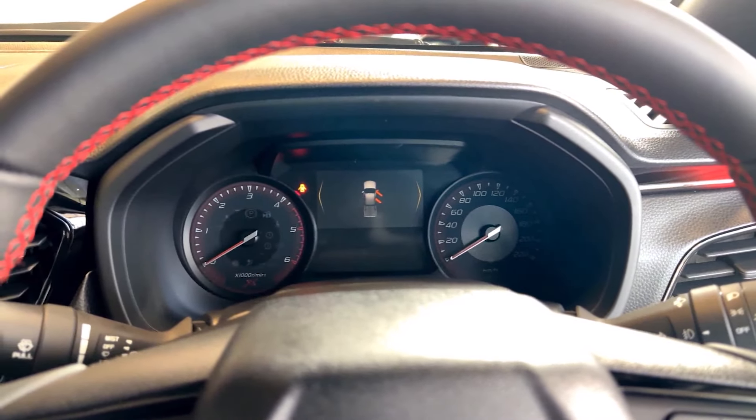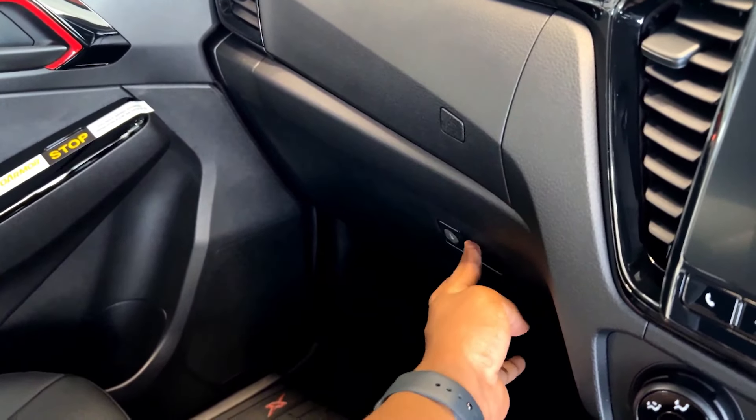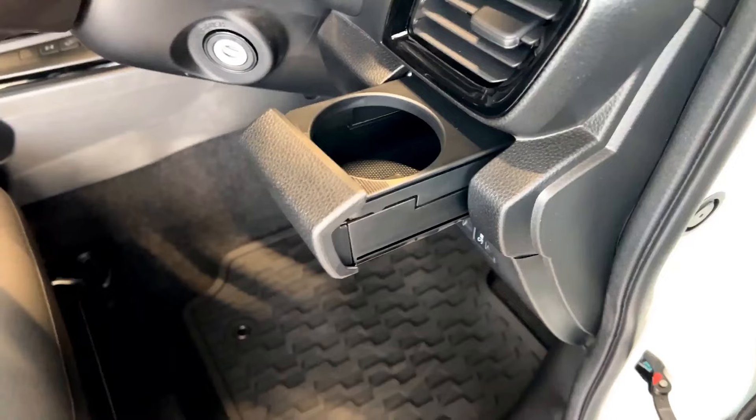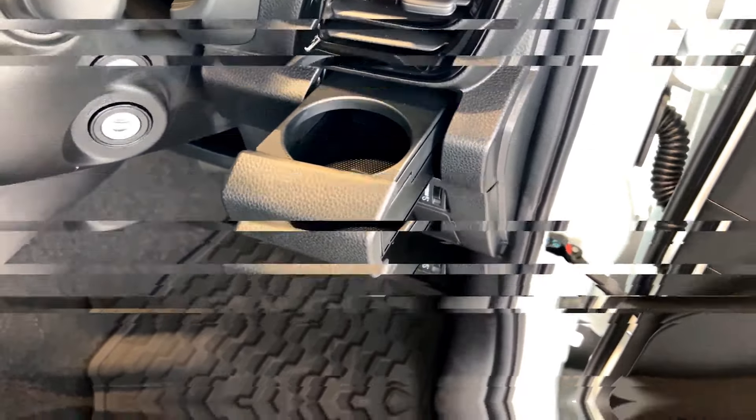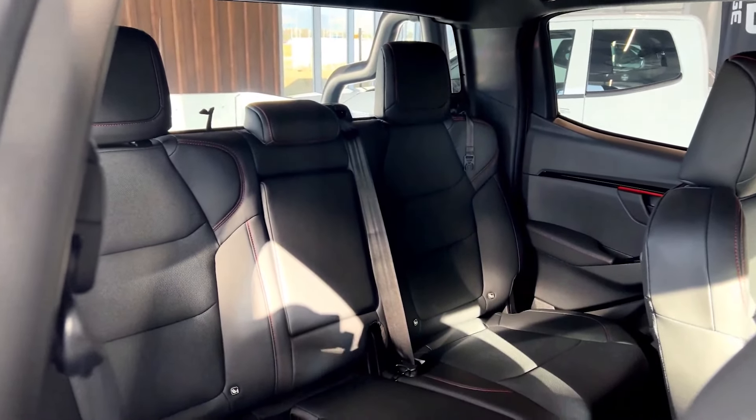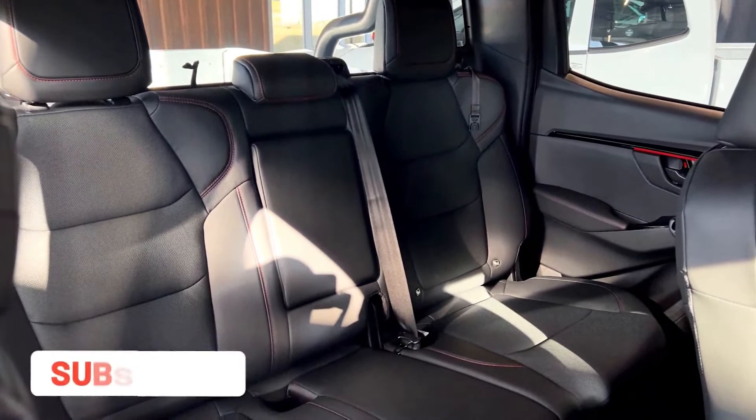For the infotainment, you get a 7-inch touchscreen which supports Android Auto and Apple CarPlay. Isuzu still has physical knobs for climate controls, which is commendable, but the gauge cluster is a bit old for the year we are in — though the same is true for Toyota and Mahindra. Another plus is plenty of storage inside the cabin and extra cup holders.